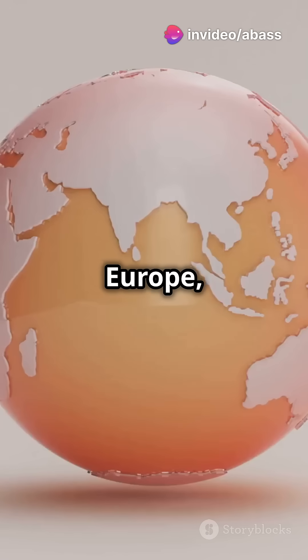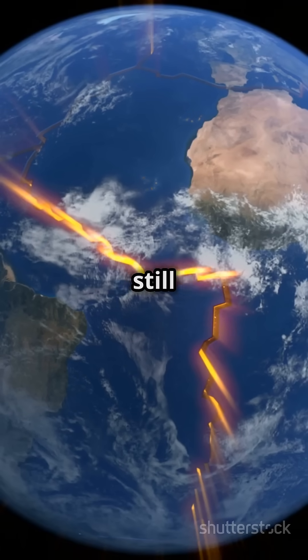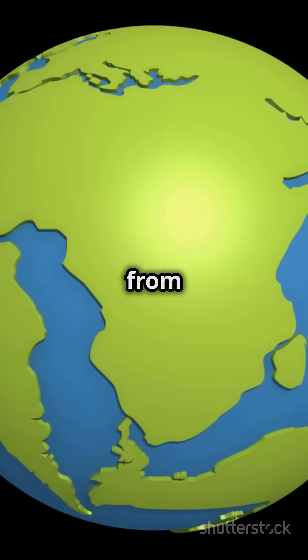Africa, Asia, Europe and the rest were all shaped by this process. And guess what? The continents are still moving. So, who knows what Earth's map will look like millions of years from now?